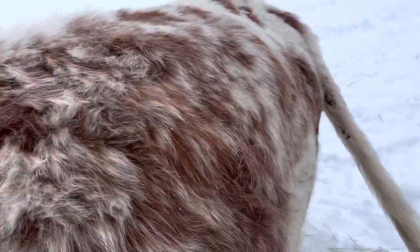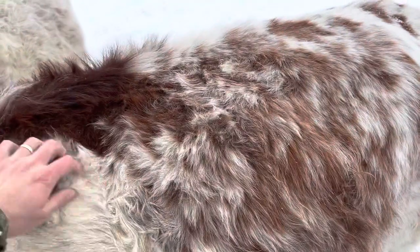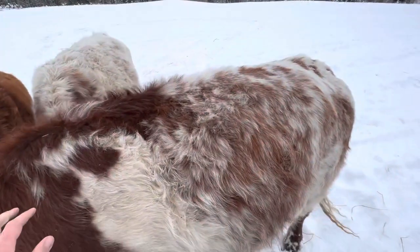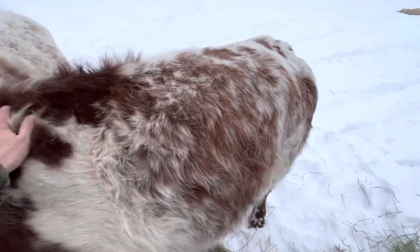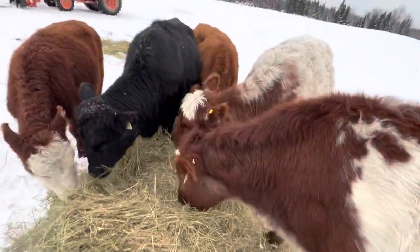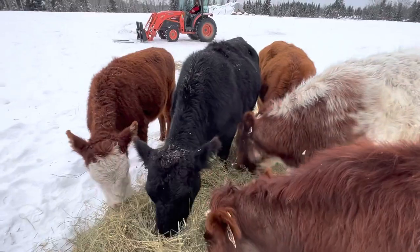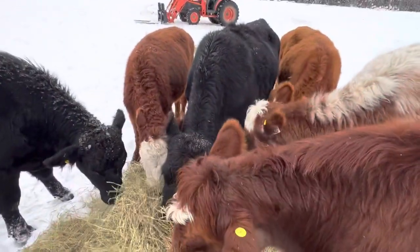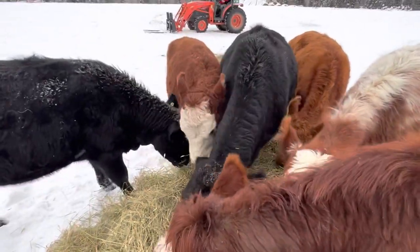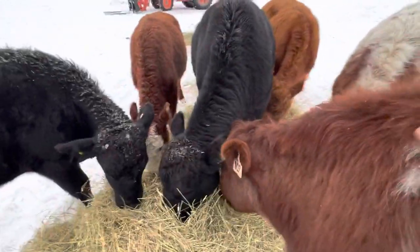I finally got a good read on her ear tag — that's her name! She's not that unfriendly — I can pet her. I should probably zoom out, wide angle. Yeah, she's a very pretty girl. I can't wait to see what her calves look like. Maybe we'll sell our first registered bull this year, or we'll keep stockpiling heifers to grow the herd — at least the registered herd. Good cow.